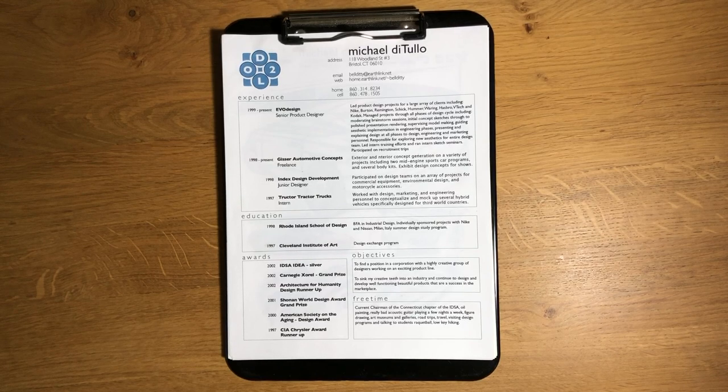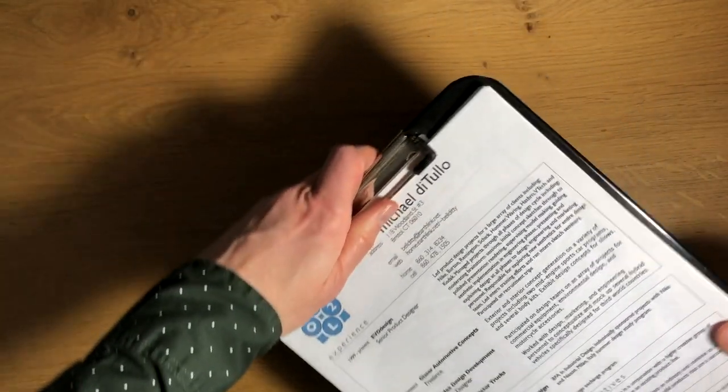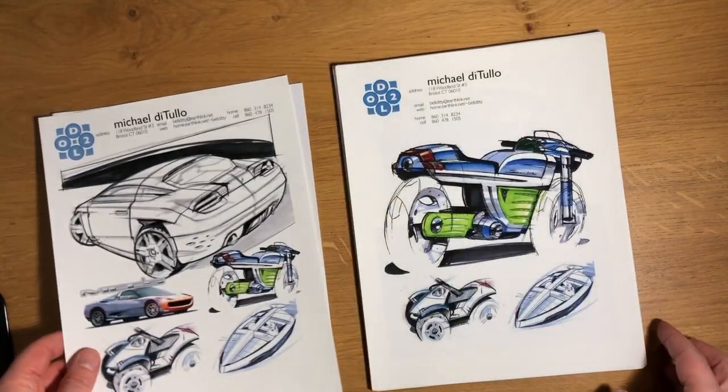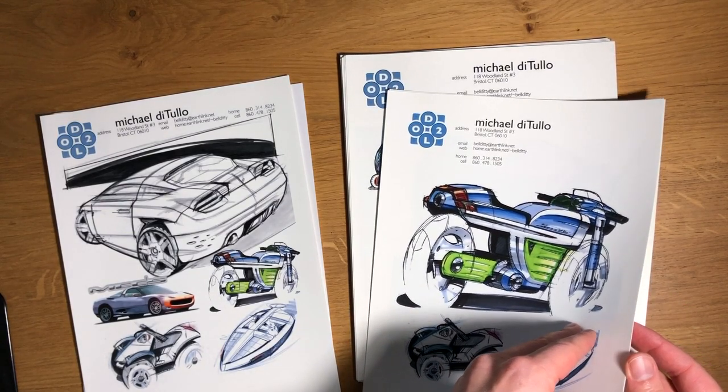The first thing we're going to flip through is the teaser portfolio I mailed in. What I liked to do was simply print out a bunch of work examples and my resume and clip them into a clipboard. I'd send the clipboard along — I used to get a lot of comments that people loved keeping the clipboard. This was obviously long before my iconic MD logo; not quite as good of a logo back then, but it did the trick. Just simple 8.5 by 11 prints. All I wanted to do with this teaser was show the team I had the skills they were looking for — enough that they'd want to bring me in for an interview.